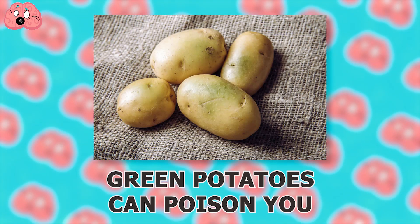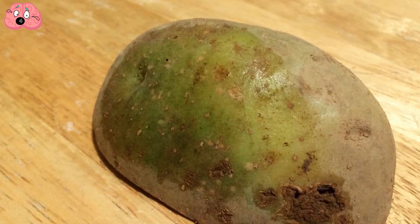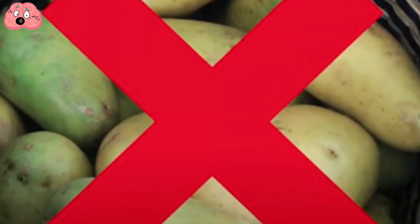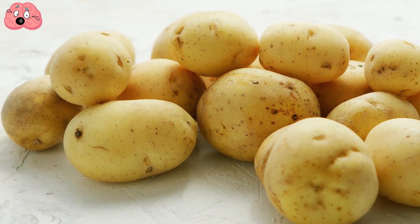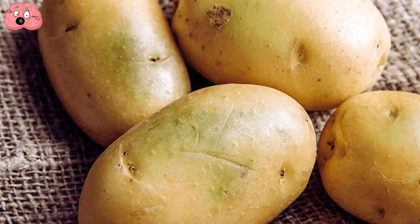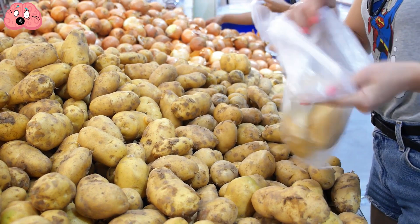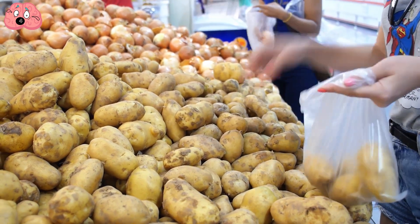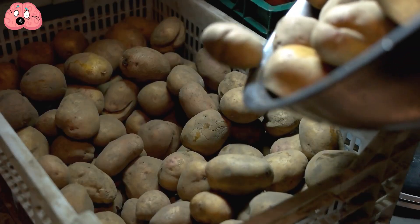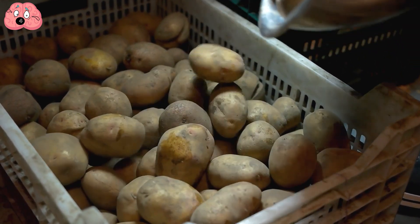Number 4: Green Potatoes Can Poison You. When potatoes are still green, they contain high levels of a toxin called solanine, which can cause nausea, headaches, and neurological symptoms. This toxin is produced as a defense against insects, and prolonged exposure to light and warm temperatures will raise its levels in the tuber. Most green potatoes never make it to the store, but to reduce the risk of solanine developing, you should store them in a cool dry place like a cabinet. If you happen to see any green spots on your potatoes, cut them away before cooking.